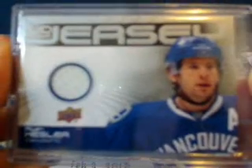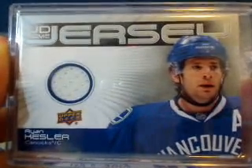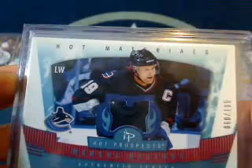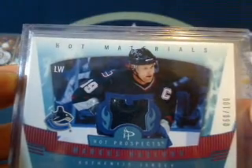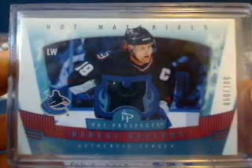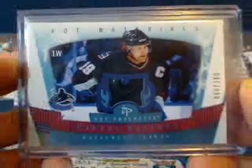Then we have Felix Victoria for your Vancouver Canucks. We've got a Ryan Kessler Upper Deck game jersey card. And also for your Canucks — I know Phyllis will probably like this one because it's a bit of an older Canuck — it is a Hot Materials from Hot Prospects, number 60 out of 100, from Marcus Naslin. I know she loves the Canucks and the older players.